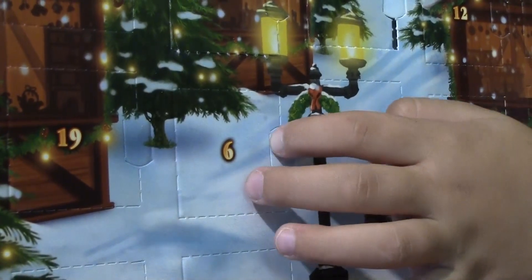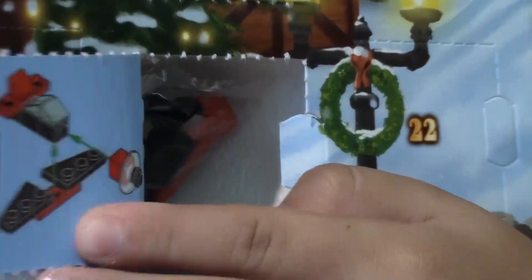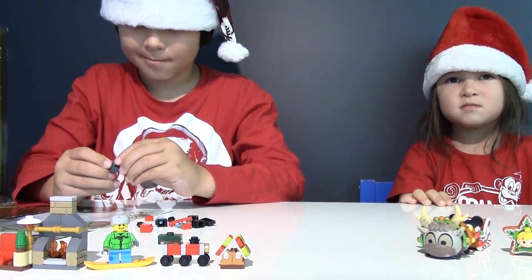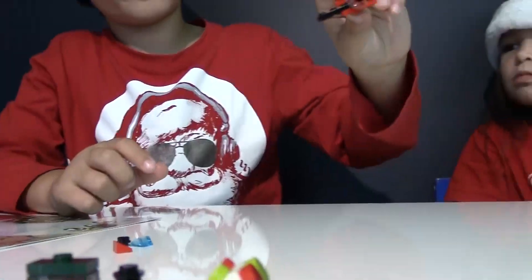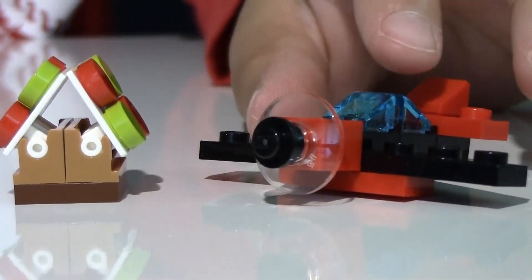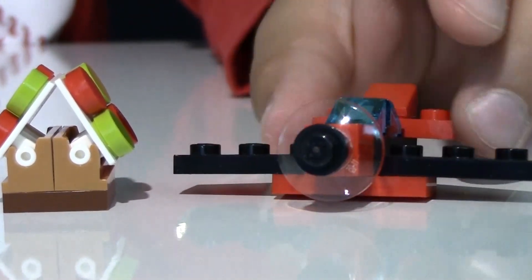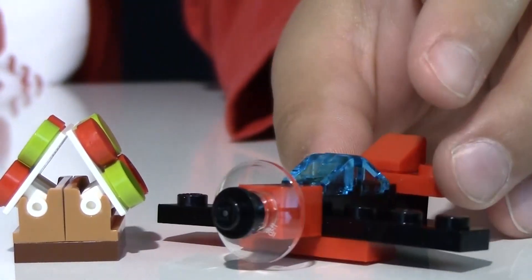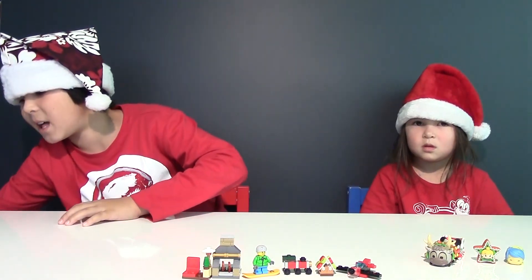Number six — it looks like we got an airplane. Here is our black and red airplane. It has blue glass windows, a clear propeller, black wings, and a red tail wing. So those were our six surprises from our Lego City Advent calendar.